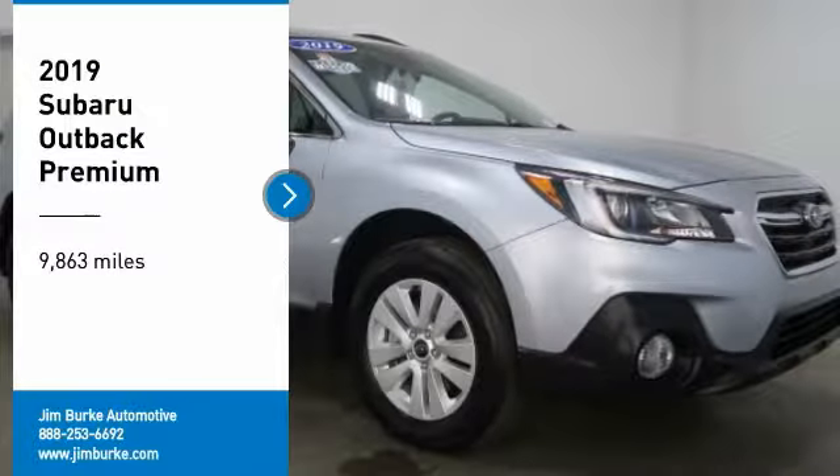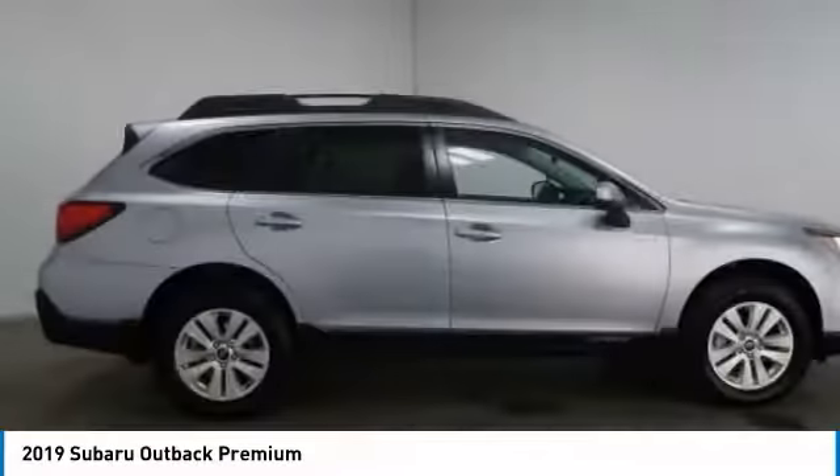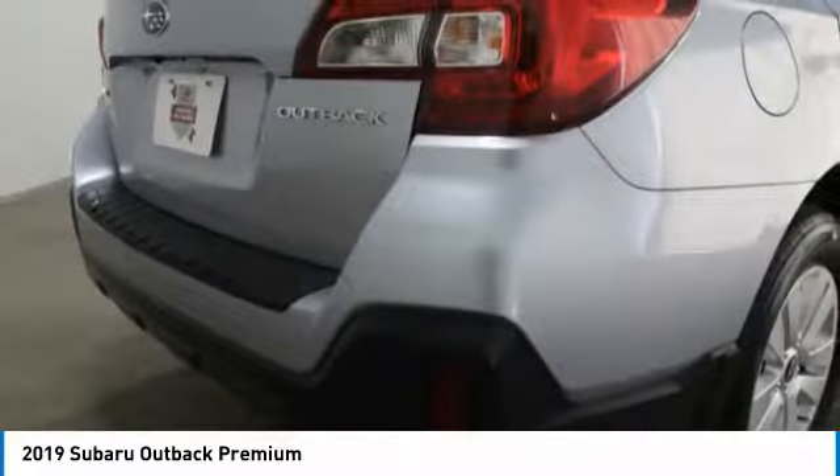We are pleased to show you the 2019 Outback. Take the go anywhere capability of all-wheel drive and plenty of room for cargo and companions and you've got the Subaru Outback. Let the adventure begin.